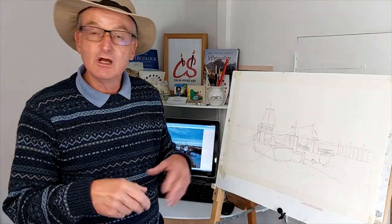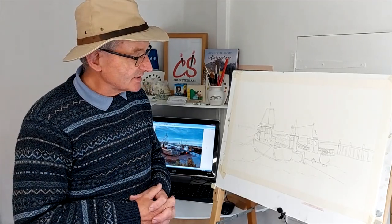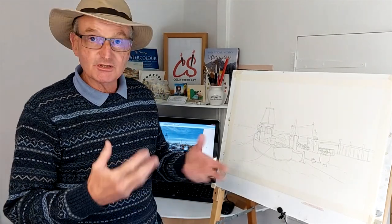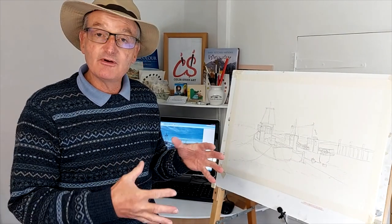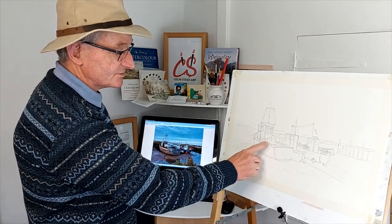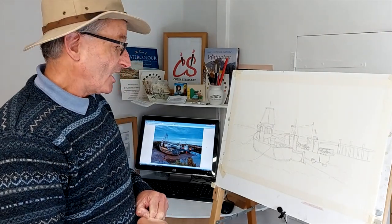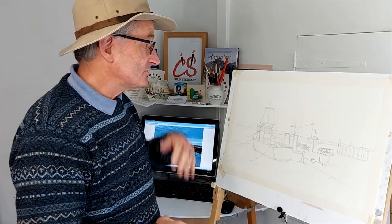Welcome back to my YouTube channel. Today I'm working in my studio looking at a harbour scene — Brancaster Staithe on the North Norfolk coast. I was up there a couple of months ago; I took a few photographs, did some paintings and sketches. I'm looking at this lovely harbour scene: three little fishing smacks high and dry on the mud, looking out to the North Sea basically.